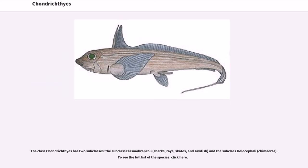The class Chondrichthyes has two subclasses: the subclass Elasmobranchii — sharks, rays, skates, and sawfish — and the subclass Holocephali — chimeras.